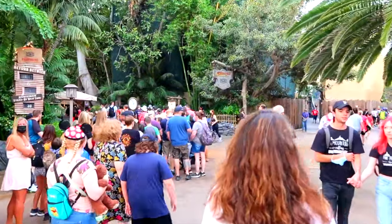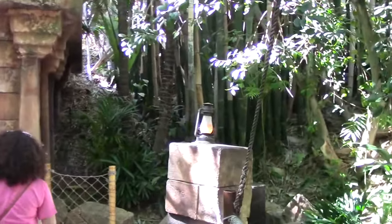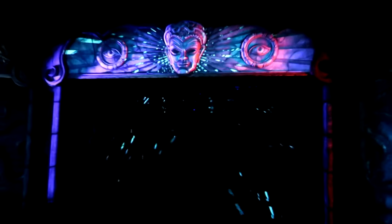The final attraction in Adventureland is Indiana Jones Adventure. This is an awesome dark ride that takes you on a mystical adventure with Dr. Jones as you wade through the jungle and enter the Temple of the Forbidden Eye. It features audio-animatronics, amazing set designs and great special effects, as well as lots of different scenes and hidden easter eggs from the Indiana Jones franchise. This is one of the most popular attractions in the park, so make sure you head here early to reduce your wait times.